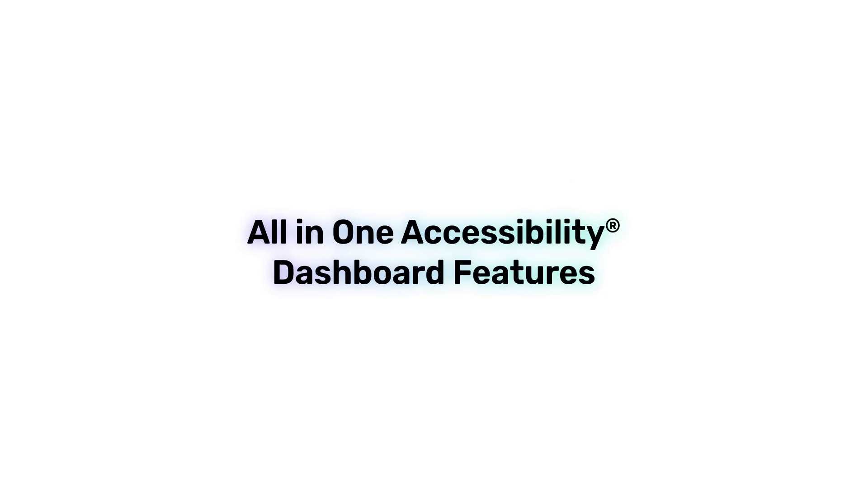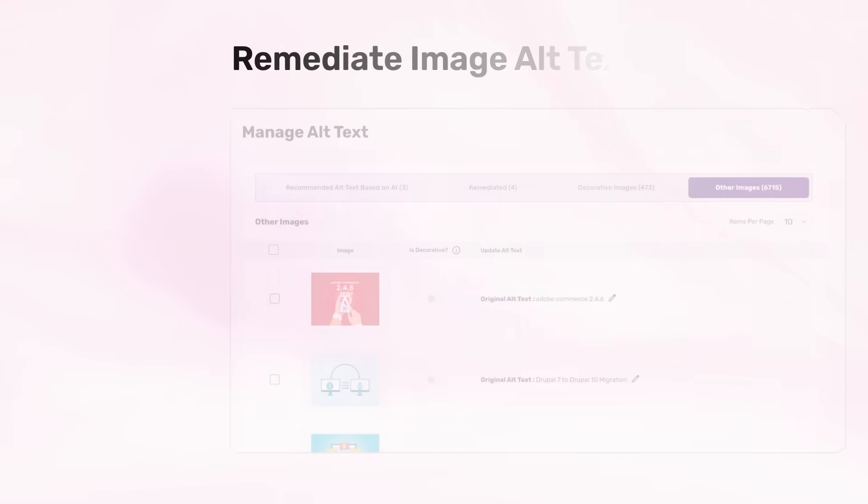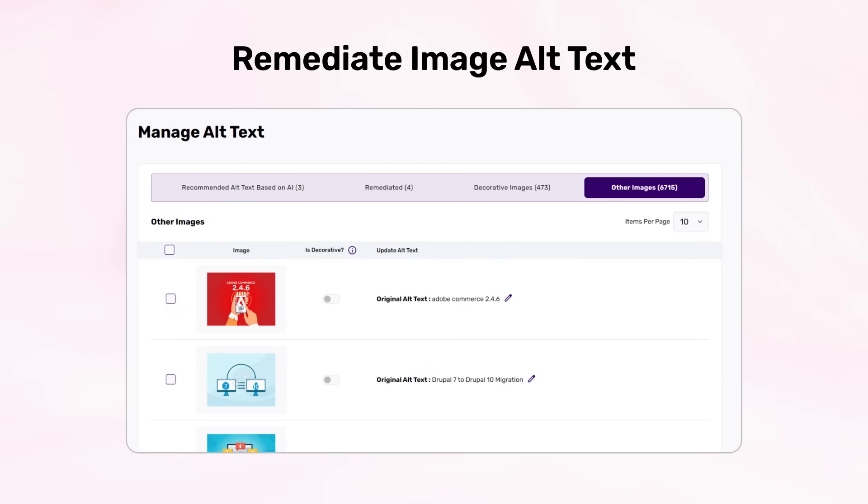The All-in-One Accessibility Dashboard offers a user-friendly interface for website admins to manage accessibility features. The dashboard's accessibility score is based on an automated accessibility scan algorithm that compares your site against a comprehensive WCAG rule set. AI will automatically remediate missing image alt text. Alternatively, website owners can manually add alternative text descriptions to images, ensuring visually impaired users can access meaningful descriptions and complying with accessibility standards.